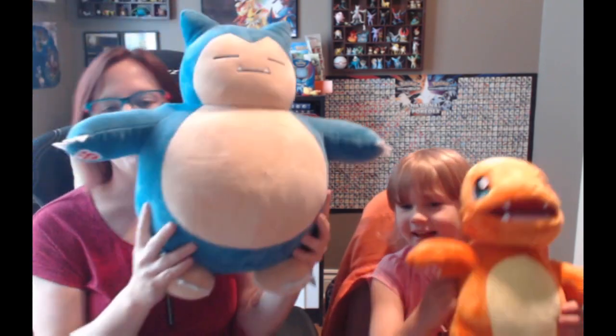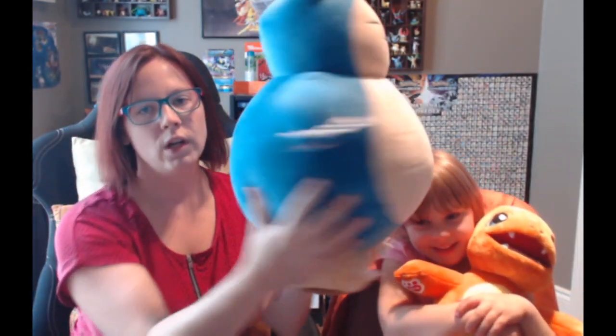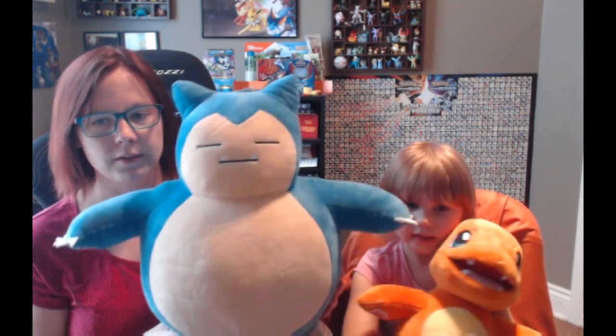Professor Pineco here, and Mini Pineco, who does all of our toy reviews, is with me to review Build-A-Bear Snorlax. We got this on release day. The reason Mini Pineco is holding a Charmander is because we'd like to show you the size comparison of how big this guy is.